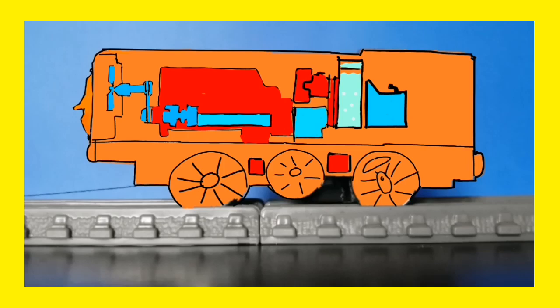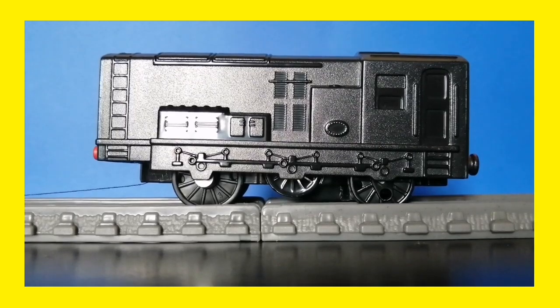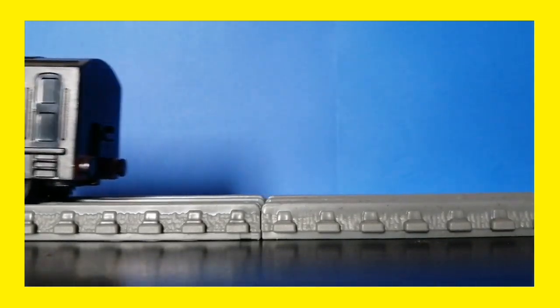And that's how Diesel uses his diesel fuel to roll around Sodor. Thank you Diesel! Although steam engines and diesel engines have their differences, the most important thing is that they are all really useful.